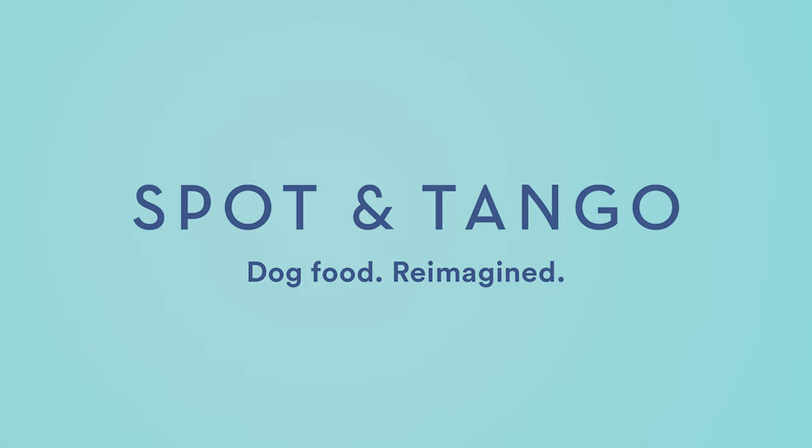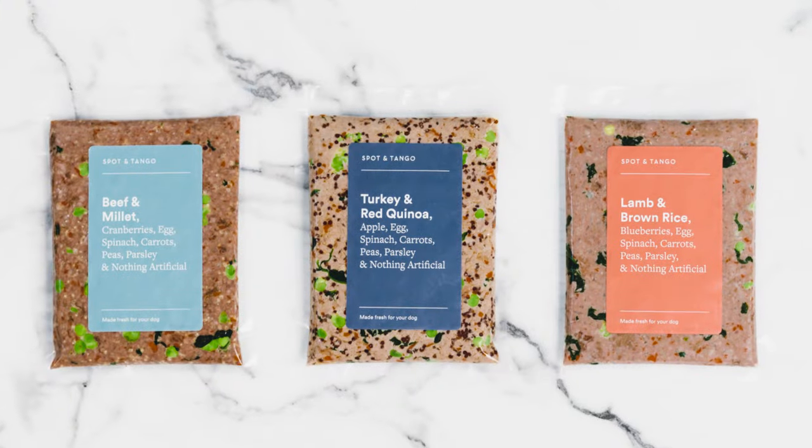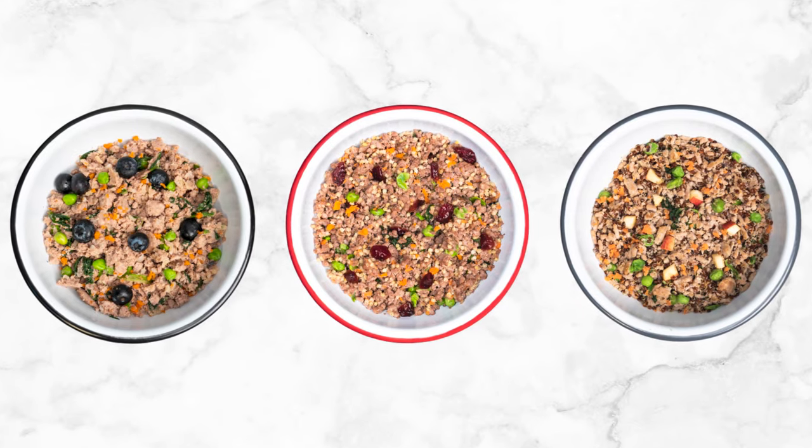Kibble could be hurting your dog. That's why I feed my dog Spot and Tango, because it's made from fresh, all-natural, human-grade ingredients.